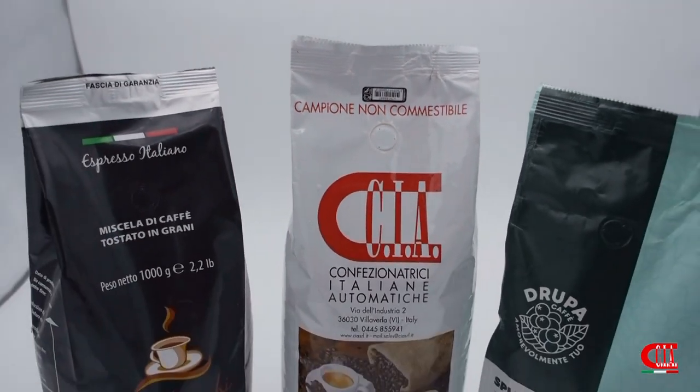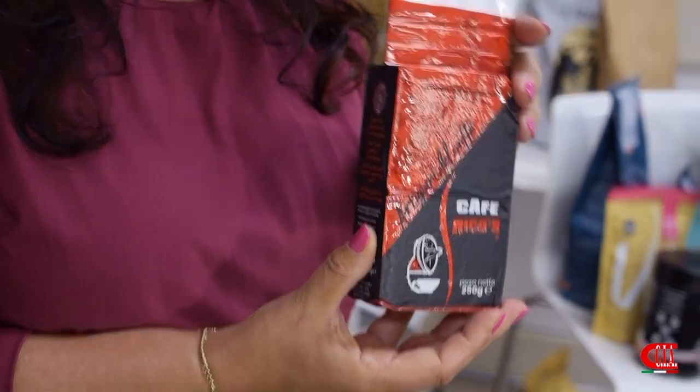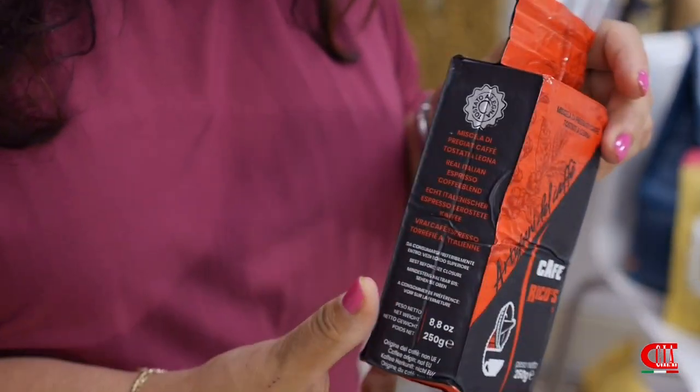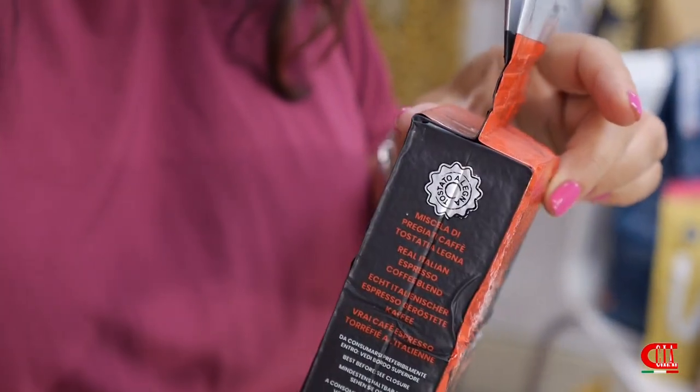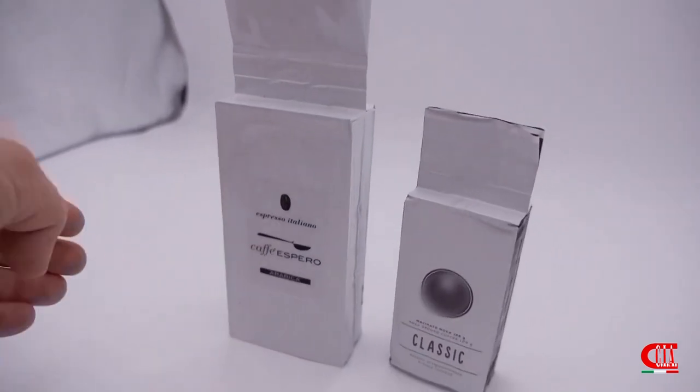The last one I want to present is the vacuum bag. The vacuum is a very nice option — we can have small or big sizes, and also smaller ones as you can see.